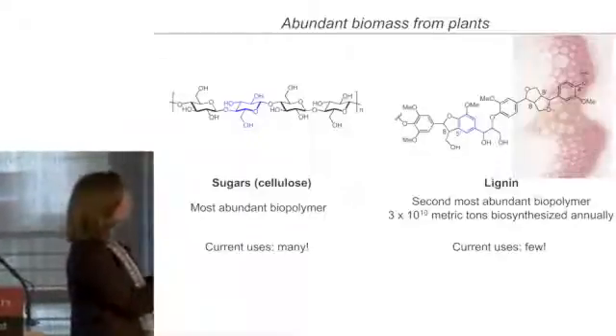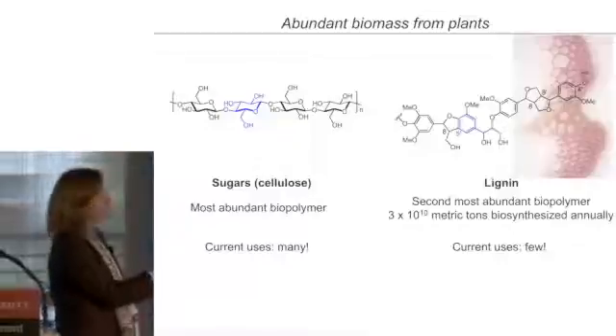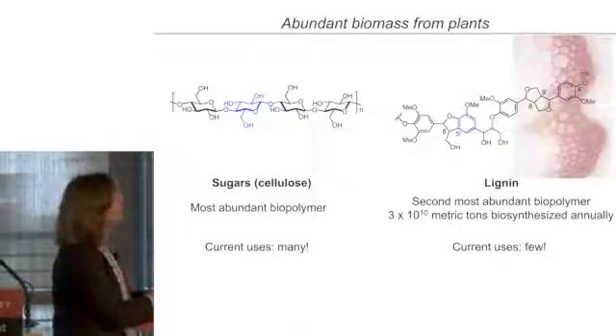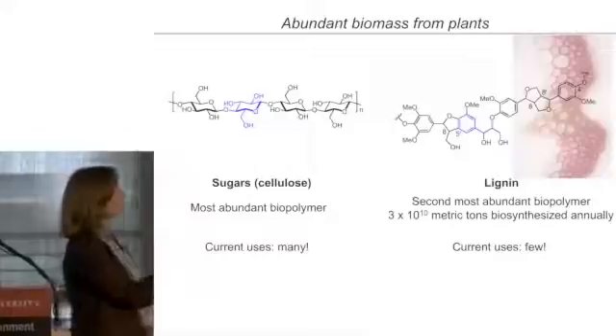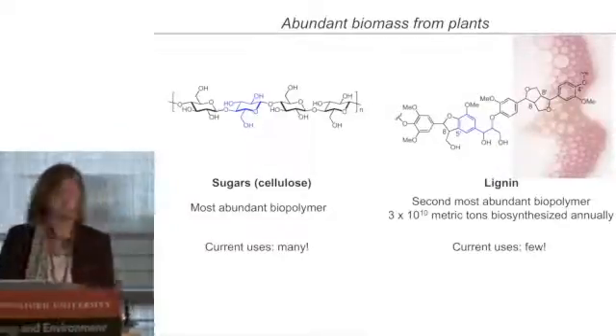Lignin looks very different from cellulose. What really attracted me to lignin was the fact that it's one of the only sources in nature where you can get these aromatic all carbon-based units. This is currently a very low value material, but perhaps we could work with it and apply some chemistry to make it into something more valuable. Cellulose is the most abundant biopolymer on Earth, but lignin is just the runner-up — there's on the order of a billion tons biosynthesized annually.